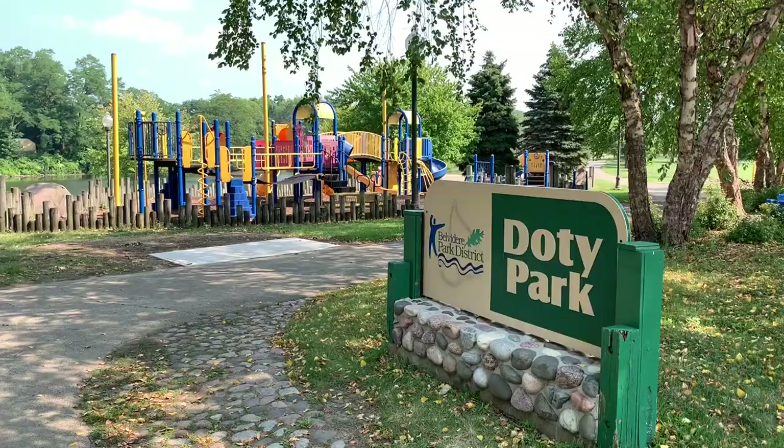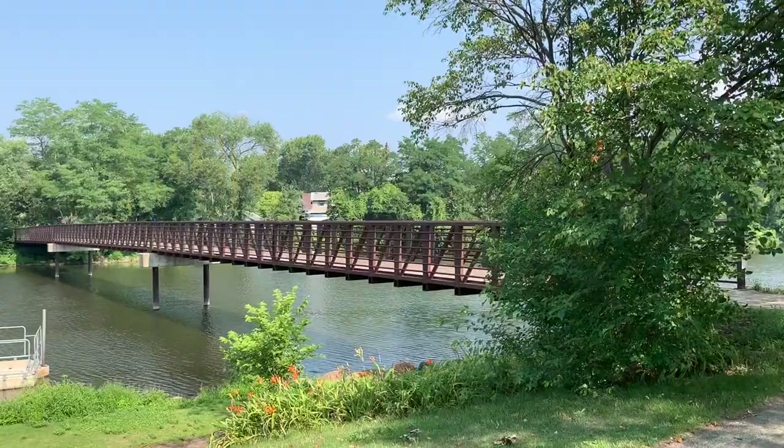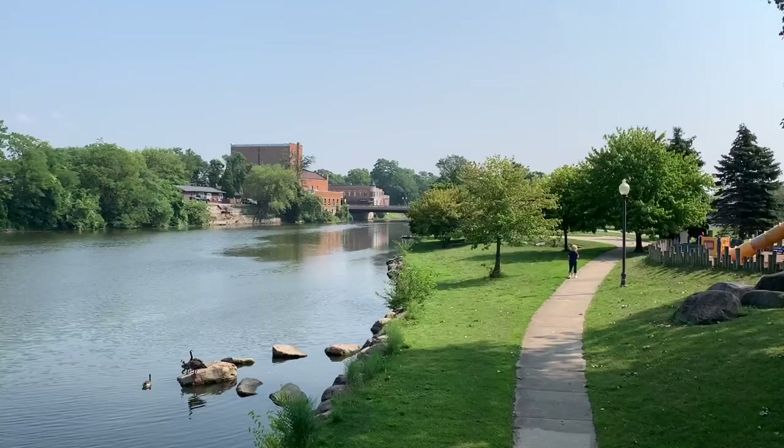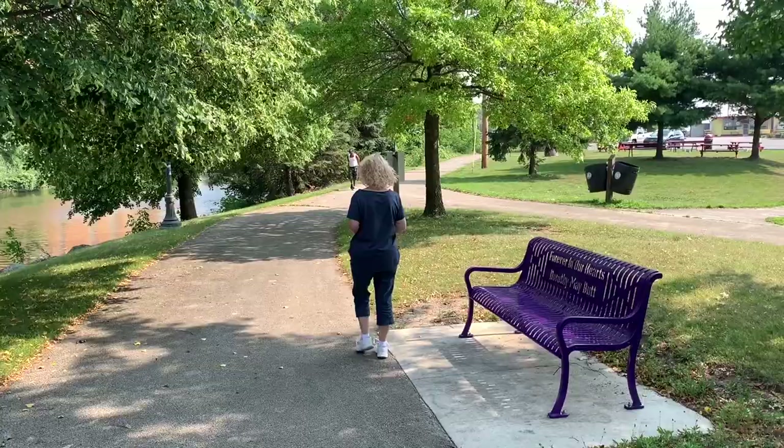Melody and I came down to Dottie Park in Belvedere, Illinois to check out the murals today. There's a really scenic waterfront here, but the city is known for its murals. We're going to go show you a few of these murals. The city of Belvedere sure has a nice waterfront. We parked our car at Dottie Park and we're proceeding up the waterfront to the murals.